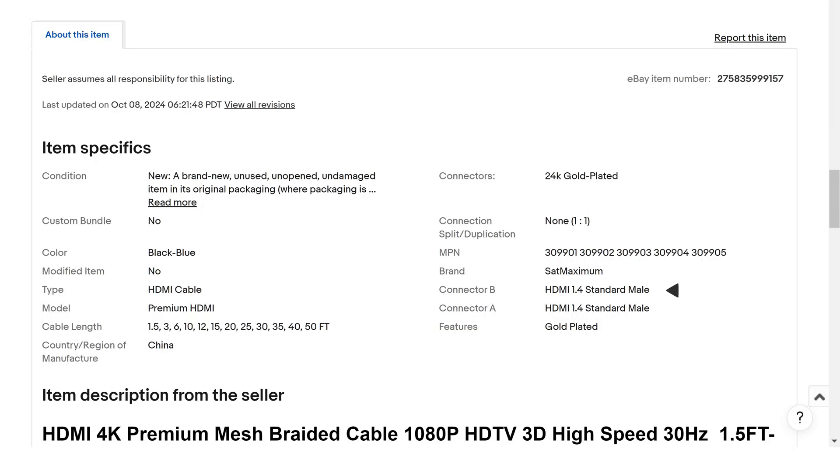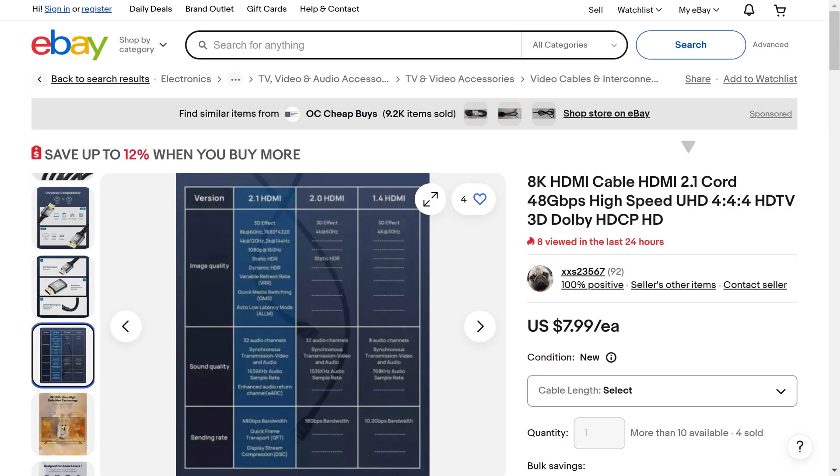Moreover, manufacturers tend to misleadingly describe cables with a designation of the input standard, for example HDMI 1.4, 2.0, or 2.1. Depending on this wouldn't be wise. For example, if we bought a cable labeled as 1.4 on its box, but we already have HDMI 2.1 ports on our TV, it does not mean that it won't work together properly.